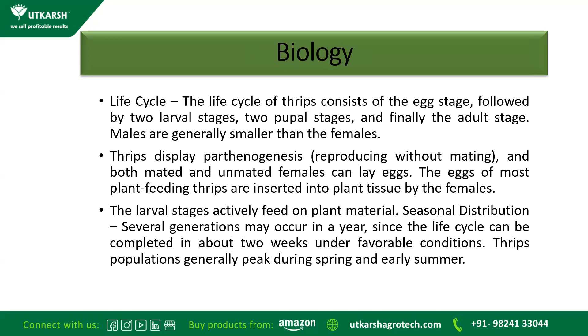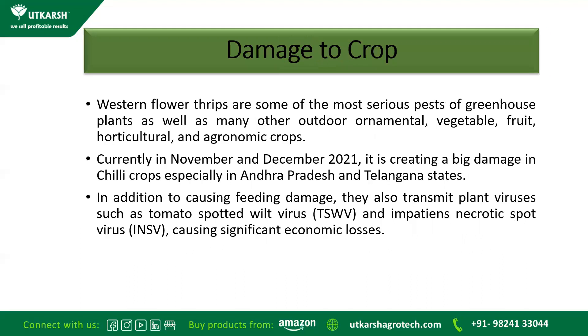Regarding seasonal distribution, several generations may occur in a year since the life cycle can be completed in about two weeks under favourable conditions. This means we need to spray continuously again and again in order to break that cycle. Thrips population generally peaks during spring and early summer, causing damage to crops. Western Flower Thrips are some of the most serious pests of greenhouse plants as well as many outdoor ornamental, vegetable, fruit, horticultural, and agronomic crops.